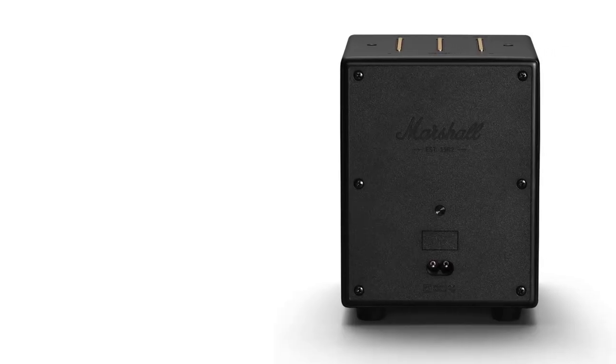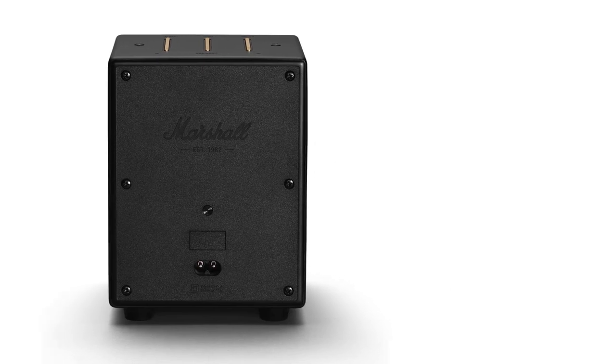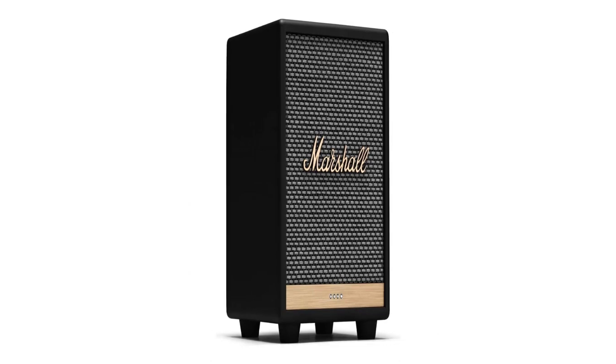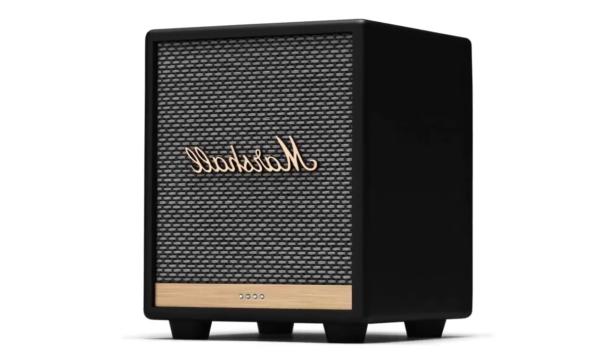The classic brass accents and iconic script of Marshall speakers instantly elevate any space, regardless of how elevated — or embarrassing — your music tastes truly are.